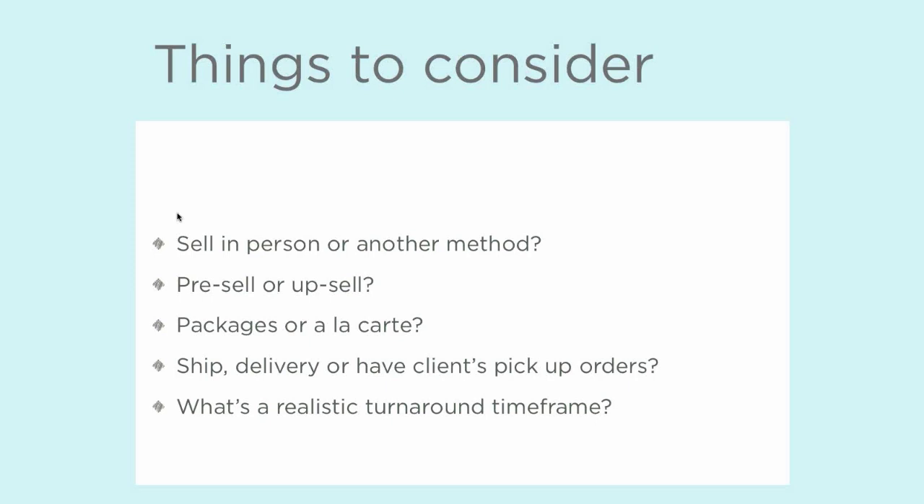Do you want to sell in person or do you want to use another method? Do you plan on pre-selling the client or do you want to upsell them? That's a big factor because some people aren't super comfortable with the sales room. If that's you, then you probably want to try to pre-sell the client on a larger package to start with, versus having them have a lower entry point and then trying to bring them up to the average sale you want in the sales room.